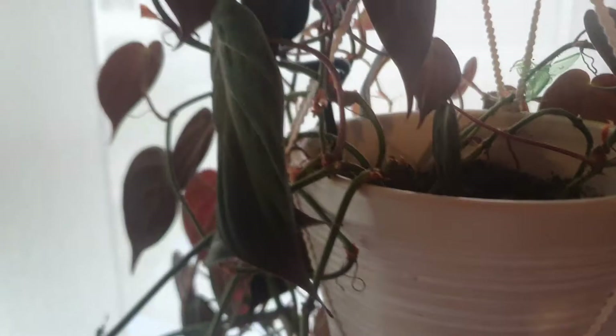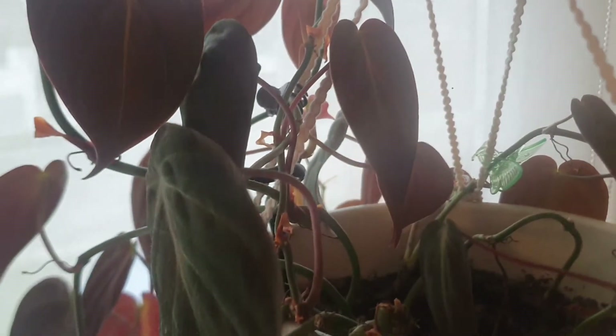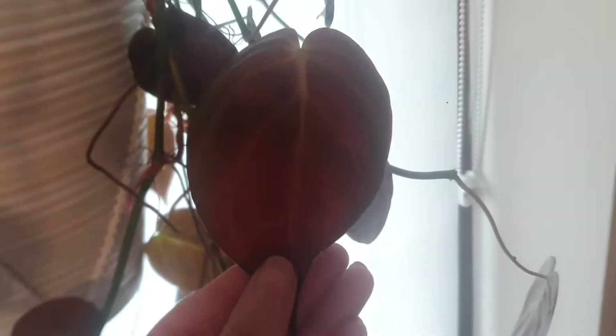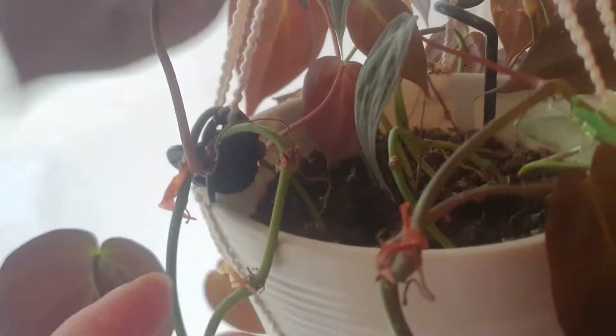The next one I really love, and I grew from cuttings — I propagated in water and then put them in the pot. Look how beautiful they are; they grew so much. It has big leaves as well as small ones. I really love this Philodendron Micans. The leaves are very velvety and beautiful.